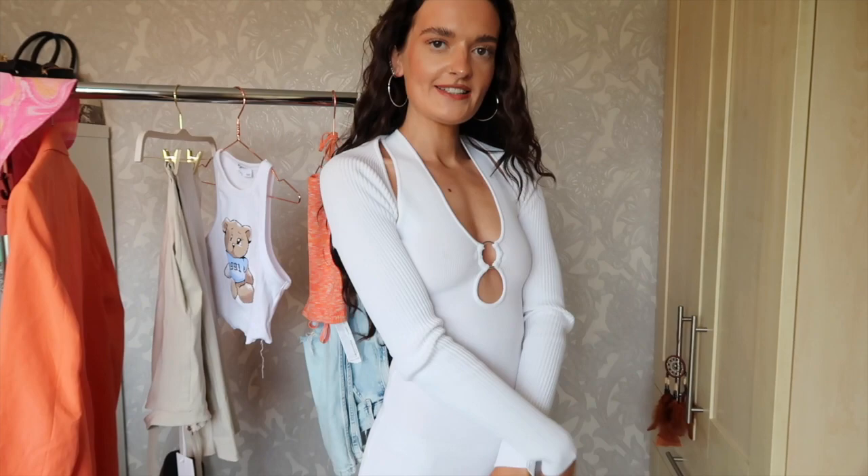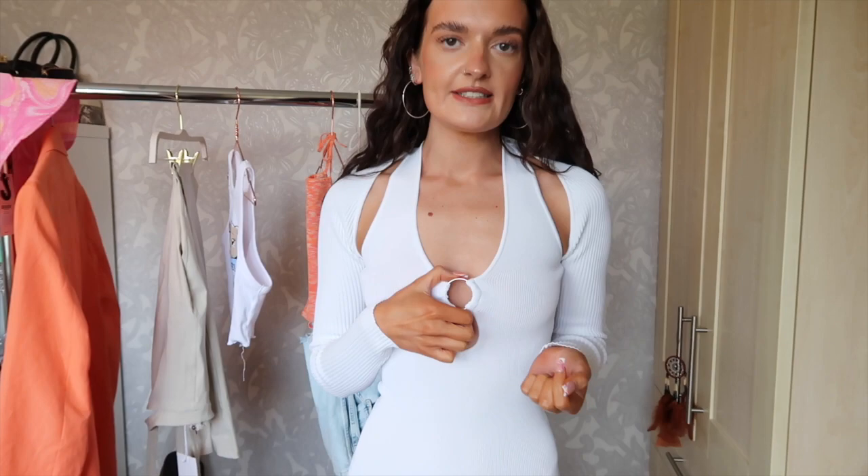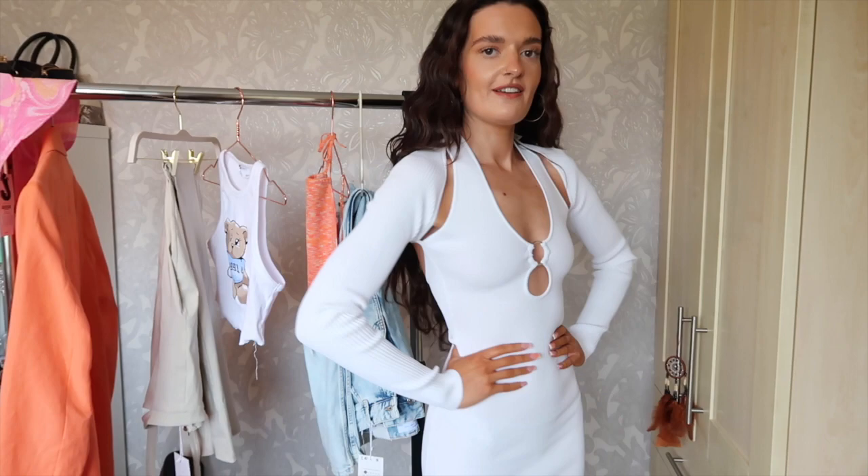Here is the white dress — I'm obsessed with this, I think it's stunning for summer. You can see the back, that's how far the little cardigan bit comes down. It comes off the shoulders, has a little metal ring detail, and it's a halter neck. It's a knitted material that feels super thick but not too thick for summer — just a nice, good quality thickness. I'm recommending this one to everyone as a nice summer evening dress.